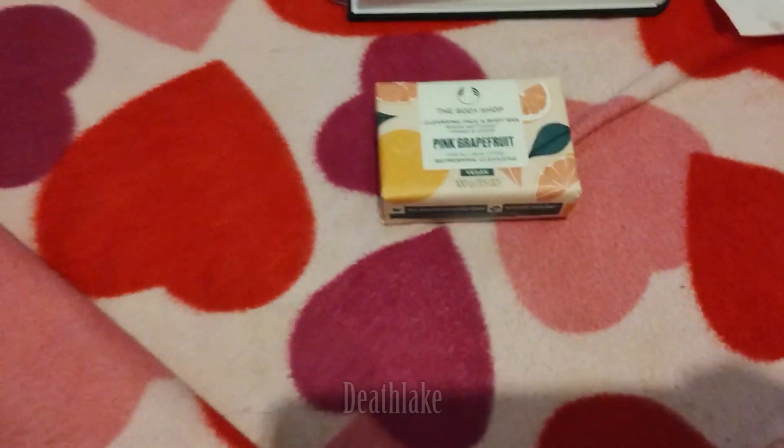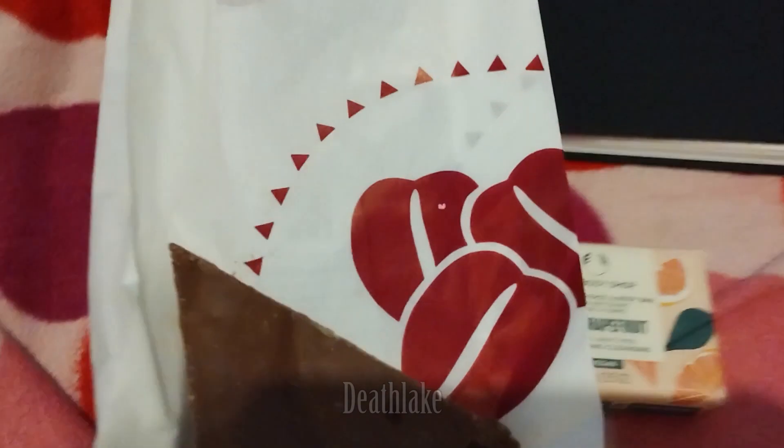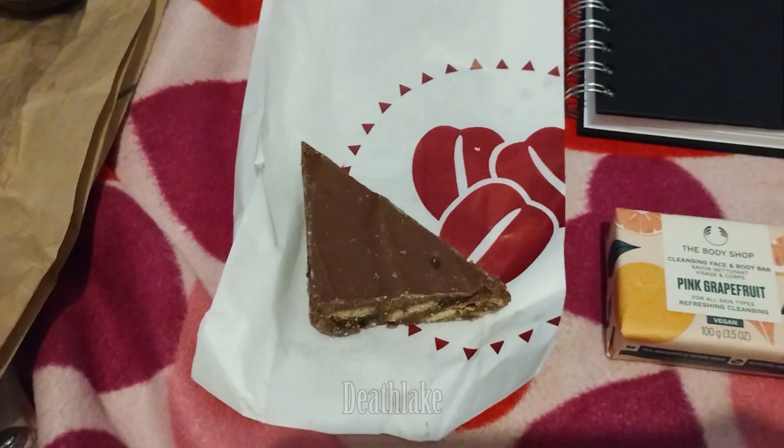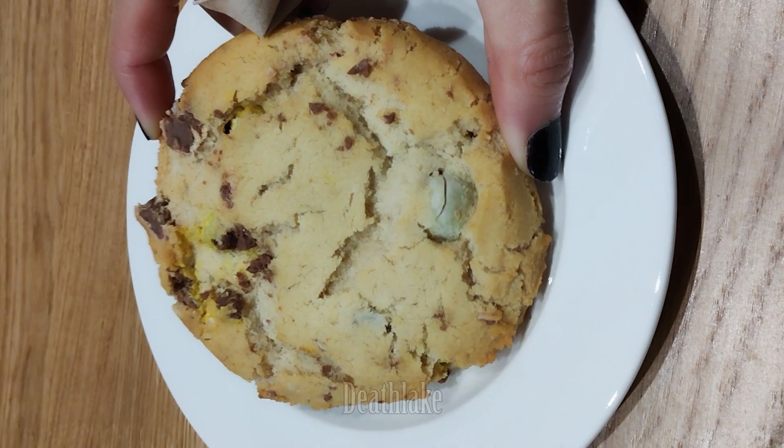From Costa I got this tiffin cake as well as this chocolate muffin and a cookie.